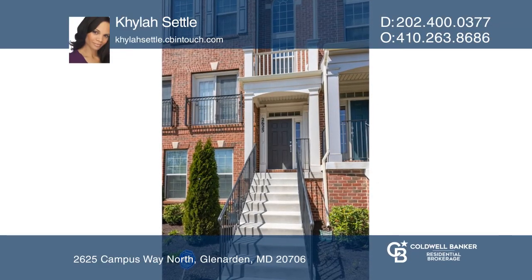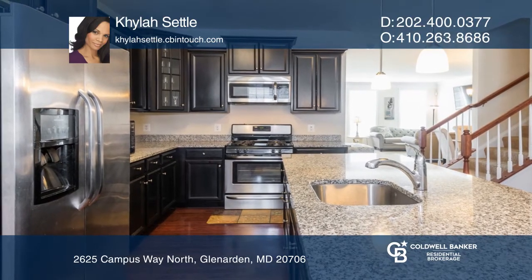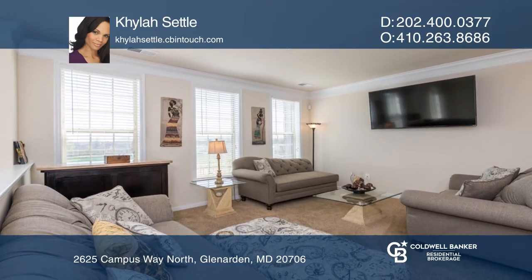This spacious townhome-styled condo features three bedrooms, two-and-a-half baths, and a beautiful eat-in gourmet kitchen. The living room offers a wall of windows, allowing lots of natural light.